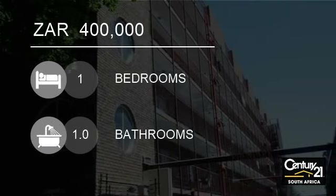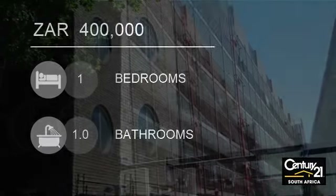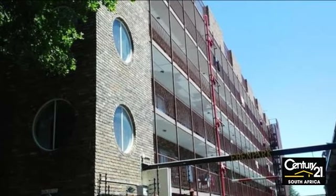Welcome to this one-bedroom flat for sale in Pretoria West, Pretoria, South Africa for R400,000.